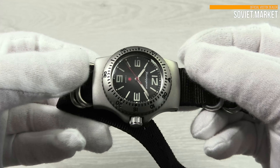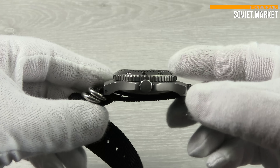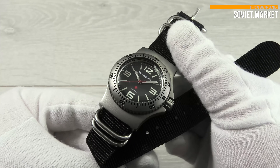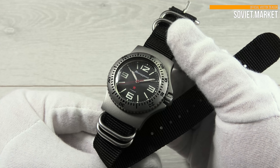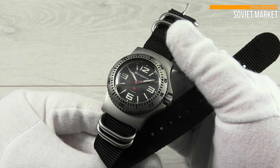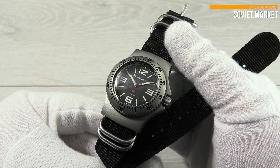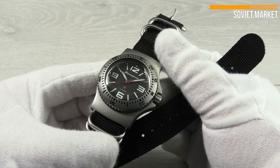The case of this watch is produced of stainless steel. The glass is acrylic. The case diameter is 42 millimeters. The watch dial is analog, and the dial color is black. The watch has luminous hands and dots. The water resistance is 100 M, or 10 atmospheres.